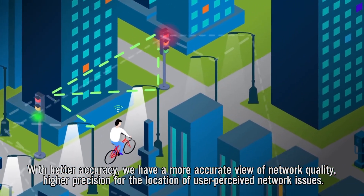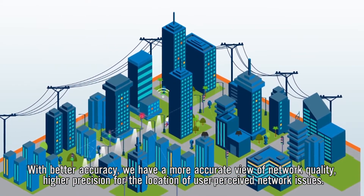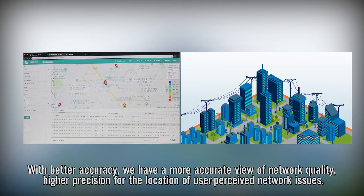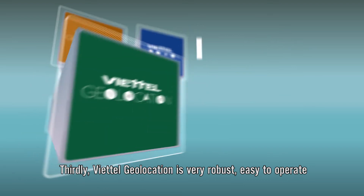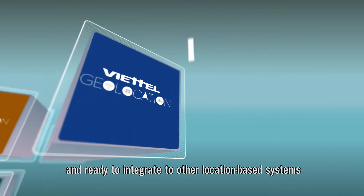With better accuracy, we have a more accurate view of network quality and higher precision for the location of user-perceived network issues. Thirdly, Viettel Geolocation is very robust, easy to operate, and ready to integrate with other location-based systems.